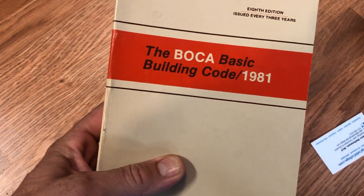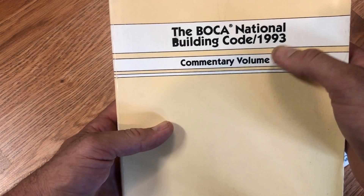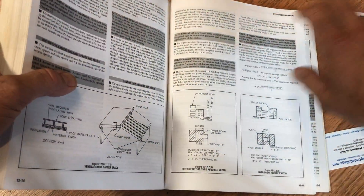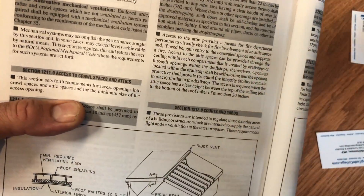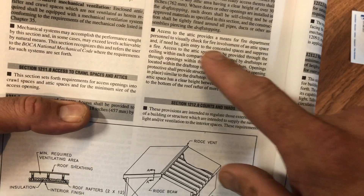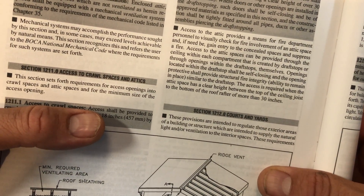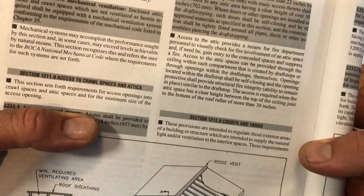Let's look at a commentary for the BOCA code — the oldest I have is from 1993, and the provision didn't change from 1981 to 1993. Flipping to the area about access for attics, it reads a lot like the UBC handbook and the IBC: 'Access to the attic provides a means for fire department personnel to visually check for fire involvement of an attic space,' etc. Again, fire moves a lot better through combustible attics, but this particular code doesn't speak specifically to that.